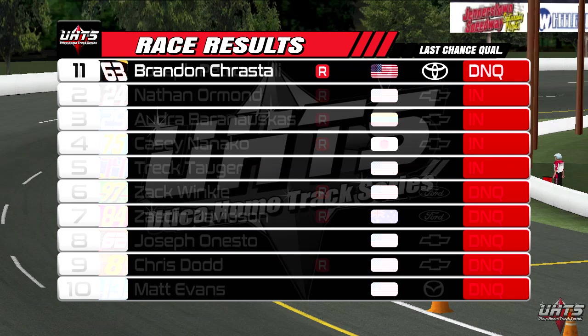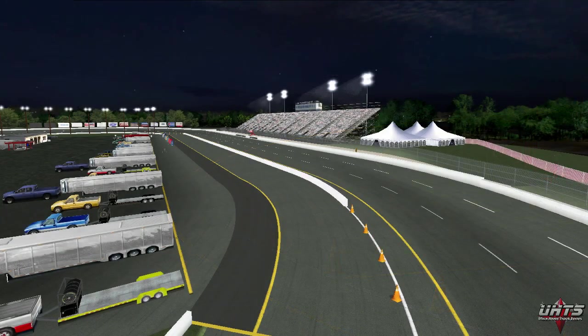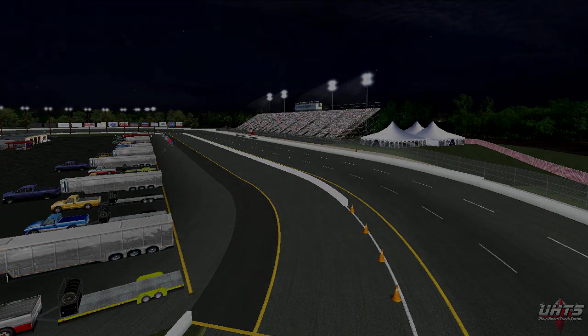The drivers and teams now get a brief break to regroup and let the officials set the grid for the main event. Go grab a drink and some snacks and head over to the Utica Home Track Series channel to catch all the action from the Jennerstown main event.